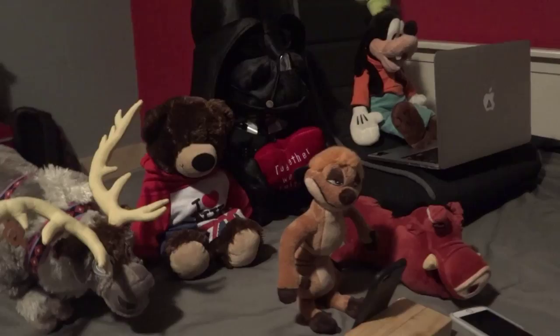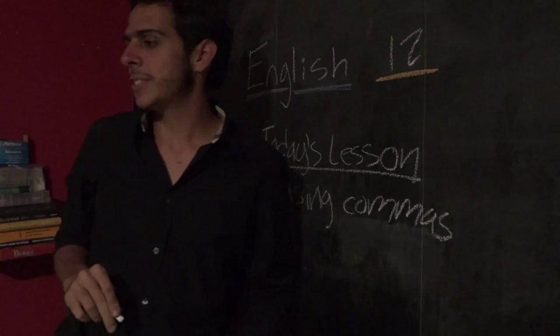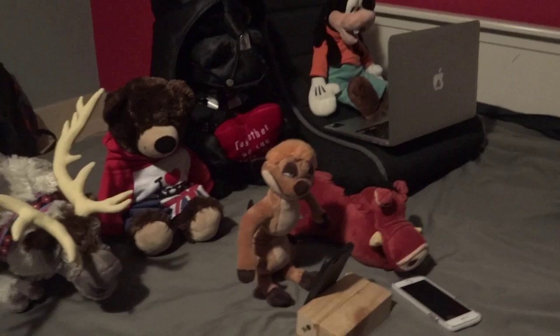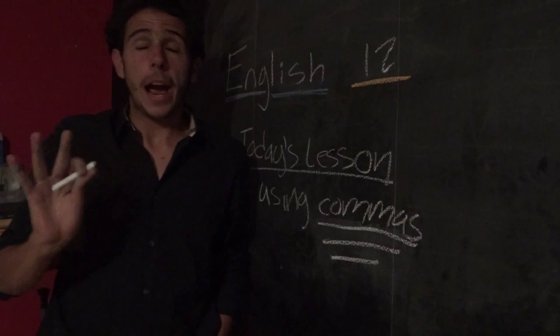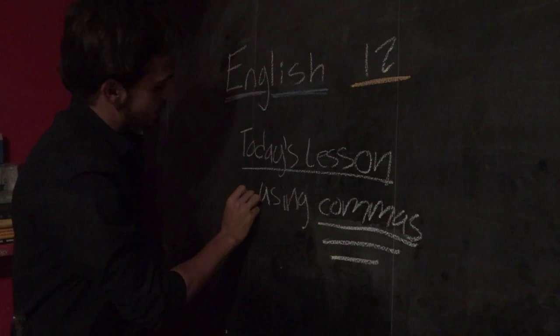Oh, hi class. Nice to see you today. In today's class, we're going to be talking about how to use commas correctly. In your essays the other day that I was reading, your comma use was absolutely terrible, okay? So we need to work on that. We're going to work on using commas correctly.